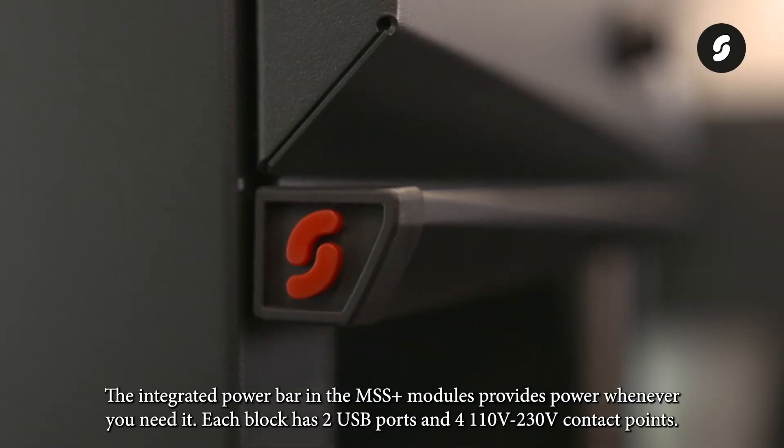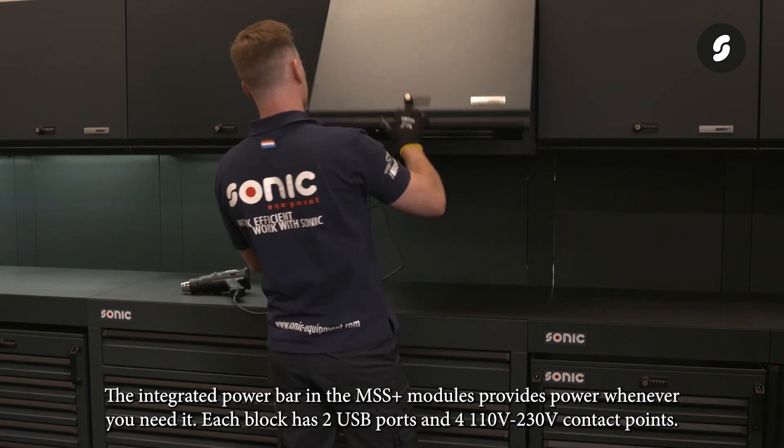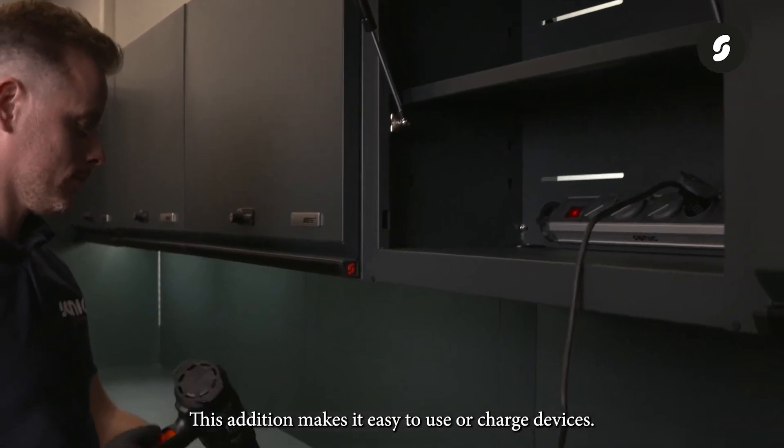The integrated power bar in the MSS Plus modules provides power whenever you need it. Each block has two USB ports and four 110/230 volt contact points, making it easy to use or charge devices.